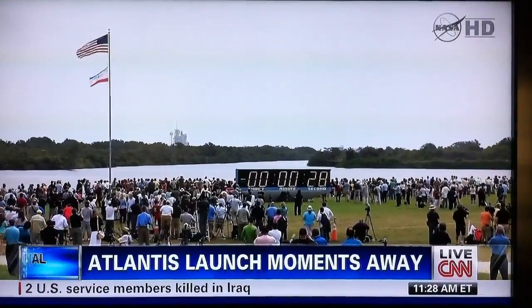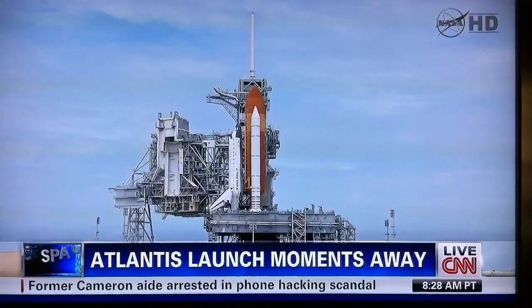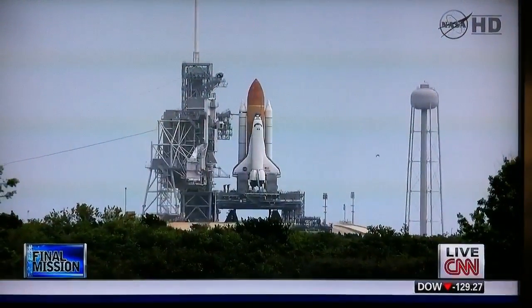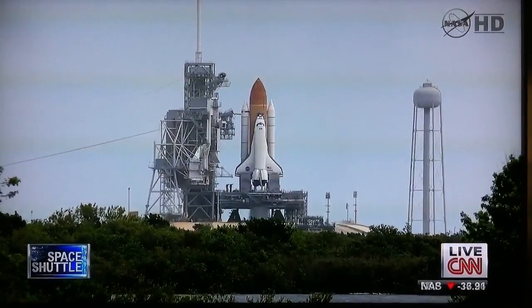P-3, obviously quick start. Hand off to Atlantis' computers has occurred. Total rocket booster nozzle steering check and work. Firing chain is armed. Go for main engine start.